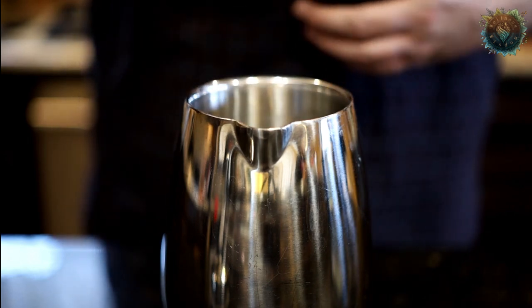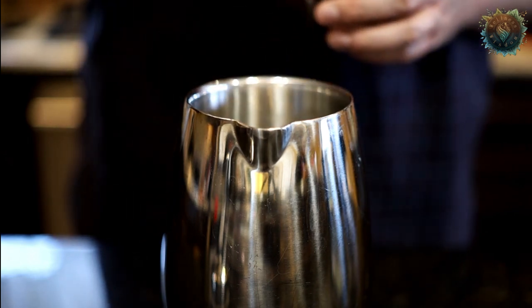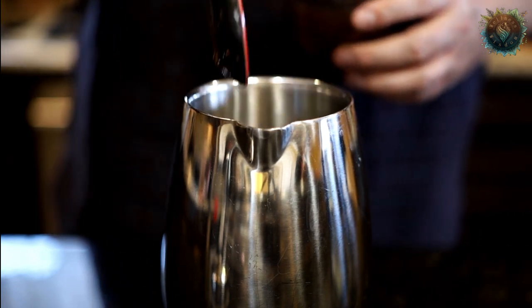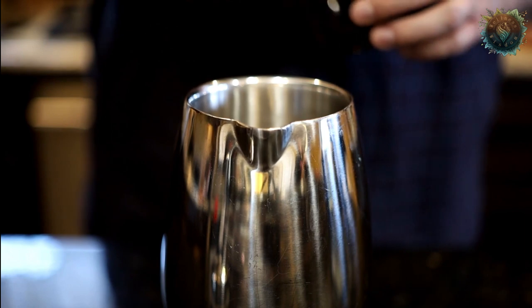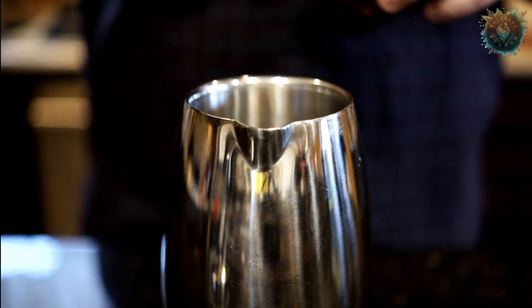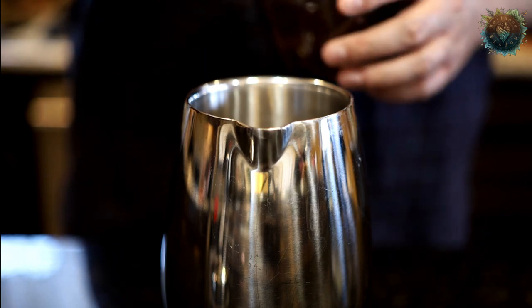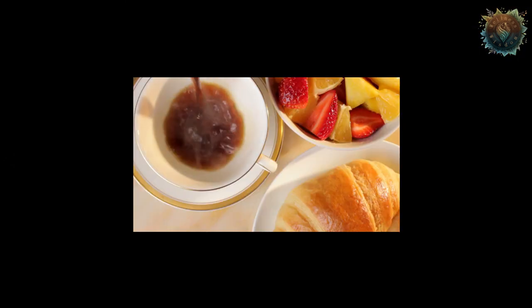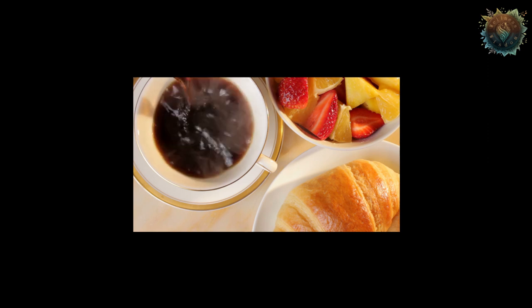Allow the coffee to brew for three to five minutes if using a french press, or according to the instructions of your coffee maker. Once the coffee is done brewing, press down the plunger if using a french press, or pour the coffee into your mug. Now it's time to enjoy the delicious and nutritious taste of your homemade mushroom coffee blend. Additionally, you can add sweetener, milk, or cream if desired.